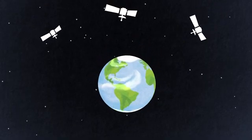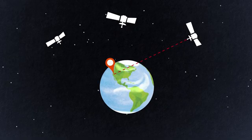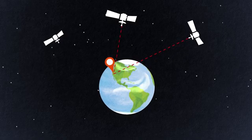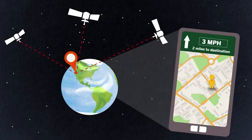GPS requires two parts—a receiver on Earth and satellites in space that send radio signals to the receiver. Once your receiver gets signals from at least three different satellites, it can accurately calculate your position on Earth. And if your receiver moves, the GPS system can measure the exact speed and distance you've traveled.